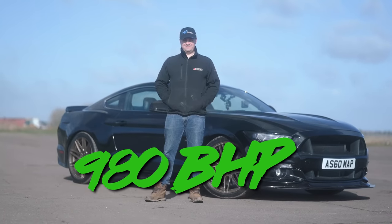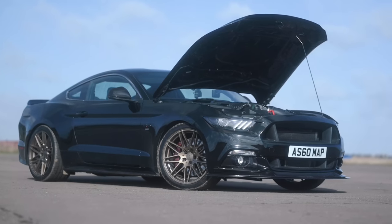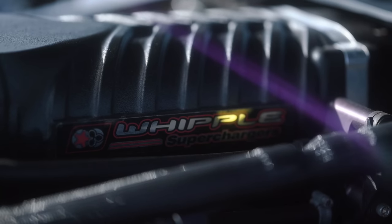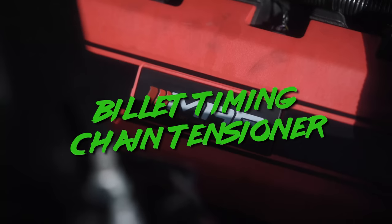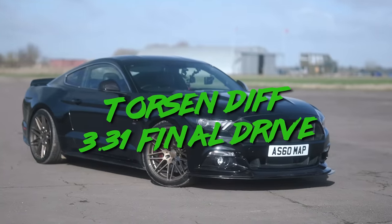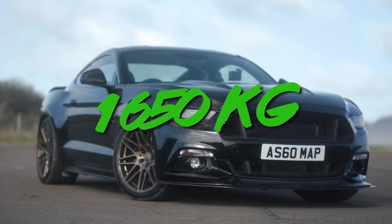First up, introducing Ben and his 980 brake horsepower, 730 foot-pound 5-litre V8 supercharged Mustang GT — aka ASBO — built and tuned by D&Ben at Motorsport and Performance. Modifications include a Stage 6 Whipple supercharger, a dual-pass charge cooler, billet timing chain tensioner, crank gear arms and oil pump, methanol injection, and a Torsen diff with 3.31 final drive.